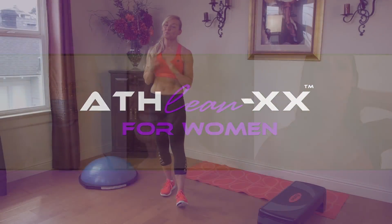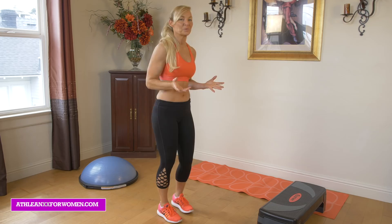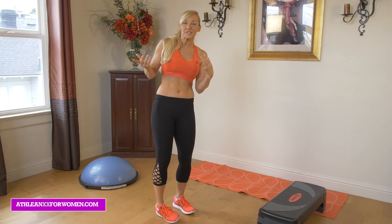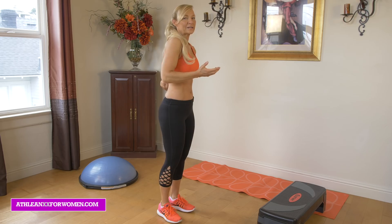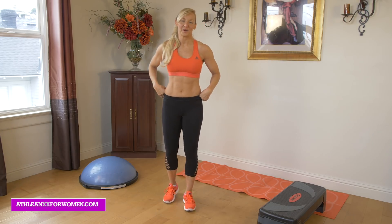As a woman, we all know that dreaded back fat, especially in the summer when we have to start putting on tank tops, or if we're at the gym wearing something and we start noticing something funny happening — maybe something a little weird going on around here, even down in our lower back. We all know those problem areas.